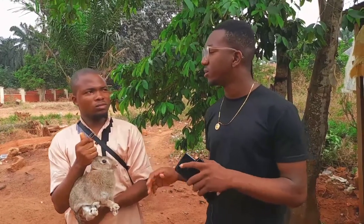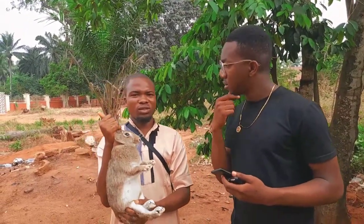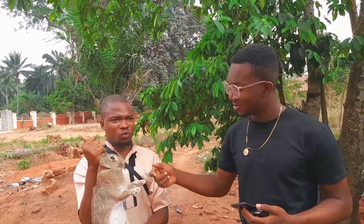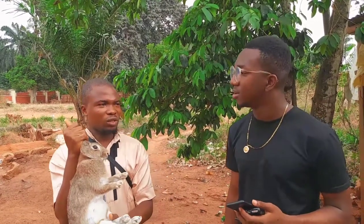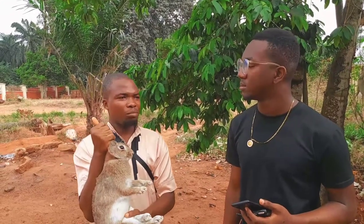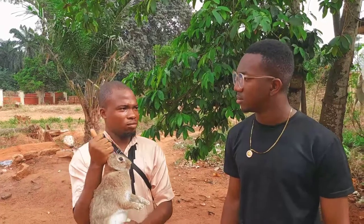What should one look out for when buying rabbits? First, check the history of the rabbit. The history includes knowing the mother — how many offspring the mother has given birth to. For example, the mother of this particular rabbit I'm holding has given birth to more than ten. The first litter gave birth to nine. The history determines how many offspring the rabbit you buy will produce, and the higher the production, the higher the money.